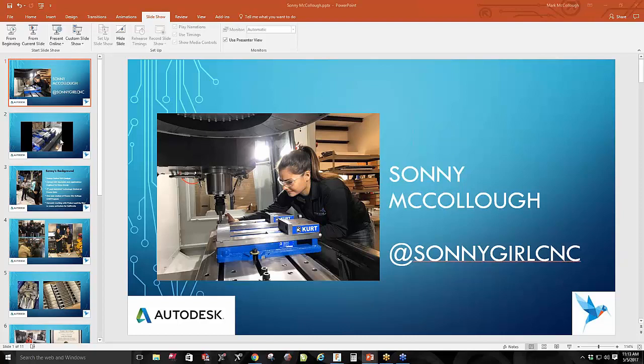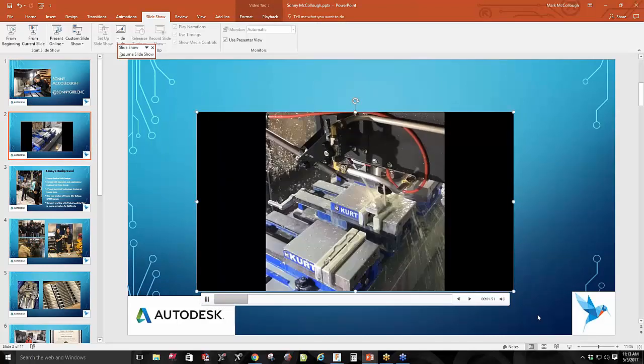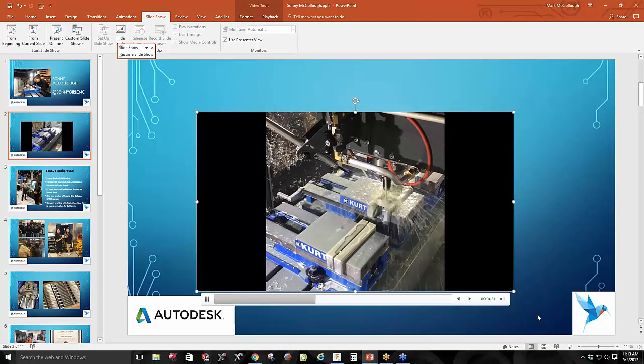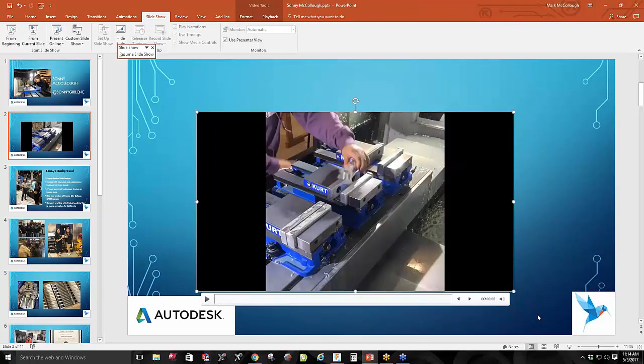My Instagram handle is sunnygirlcnc. I post time-lapse videos of machine operations that get quite a few hits. This particular video is what we will be going over in Fusion today — that's going to be the first op. Instagram has been very popular and helpful in getting your name and ideas out there. I also put my email in my bio for people to contact me with questions or if they want CAD designs — I give them the files, they can take them, modify them, do whatever they want.